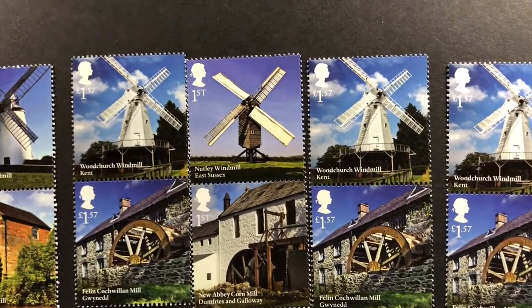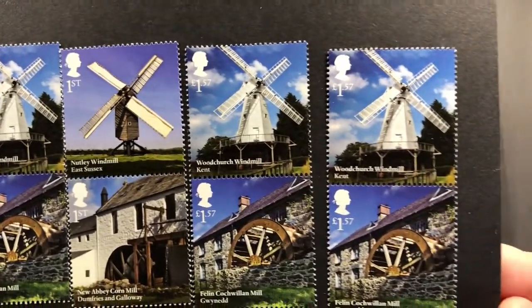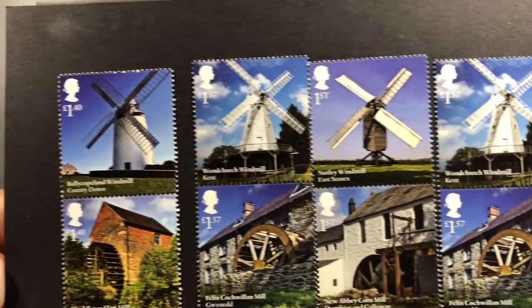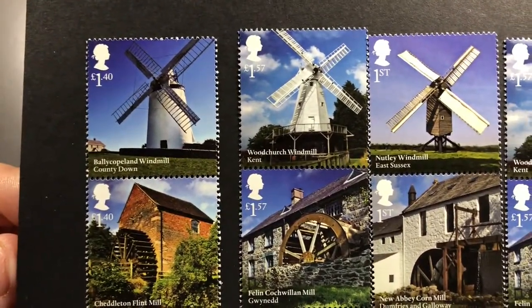Some of these are first-class stamps, some of them are £1.57, and then the ones on the left are £1.40. If you're sending overseas it's normally about £1.40 for a 20-gram envelope, or £1.44 — or £1.48 — now.